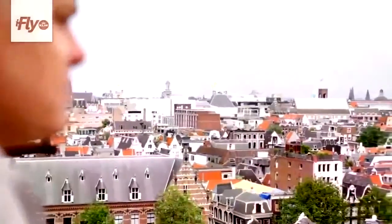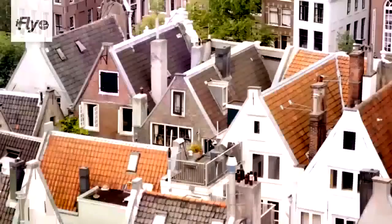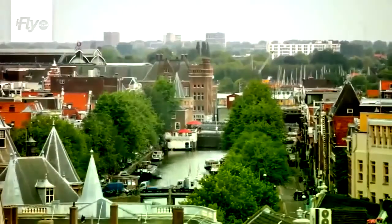We are standing on the southern church tower. Behind this tower I grew up, and the house right over there is my parents' house — it still is. And now I live like a hundred meters that way.